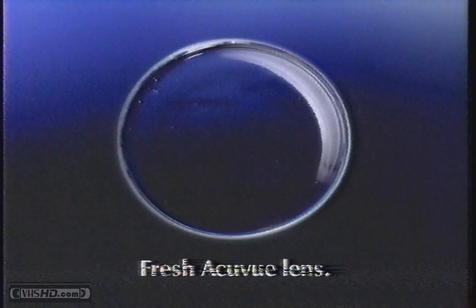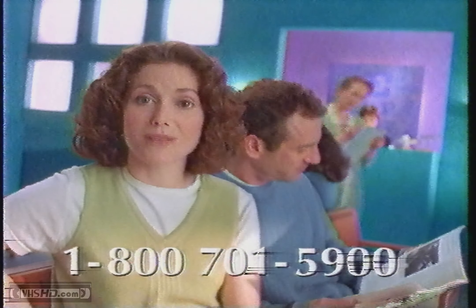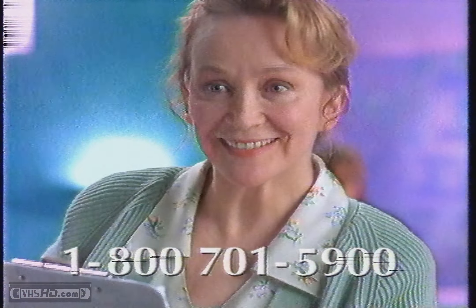But with AccuView, you'll always get fresh new lenses. Maybe that's why AccuView is the lens prescribed most often by doctors — including yours, Mr. Curtis.